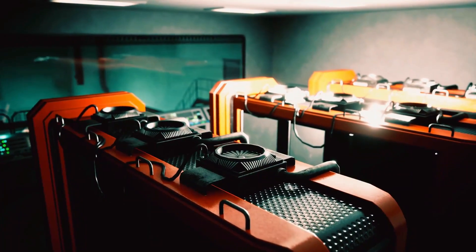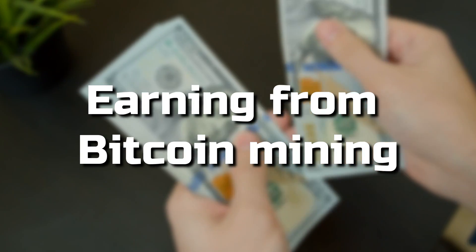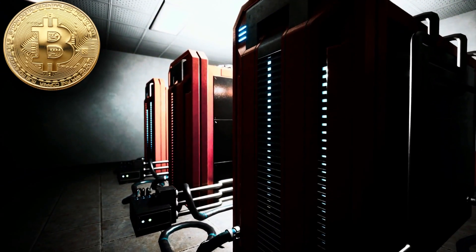Besides ASIC and CPU, GPU mining was also introduced, which uses graphics cards. So if you have a computer with a graphics card, you can use it to mine Bitcoin. You must be wondering if Bitcoin mining is still worth it — of course it is.